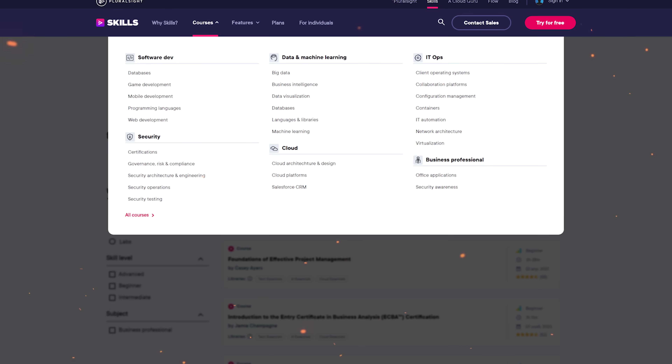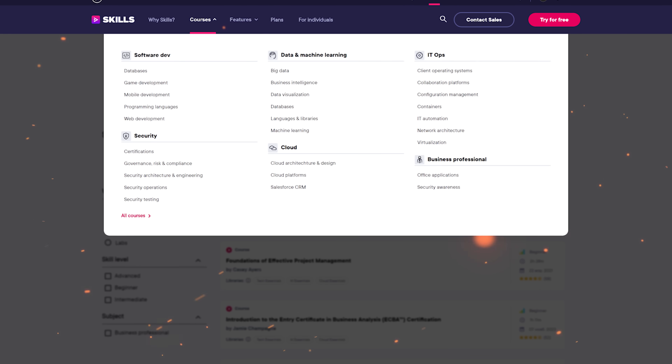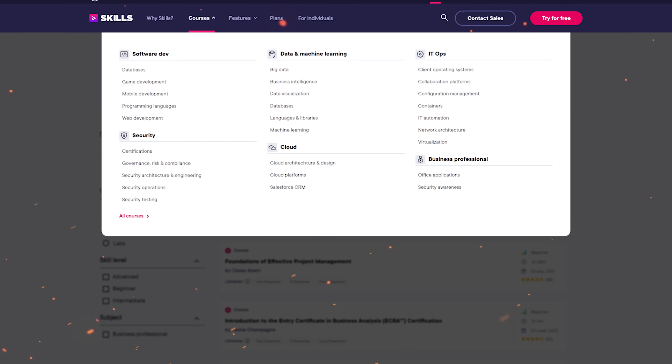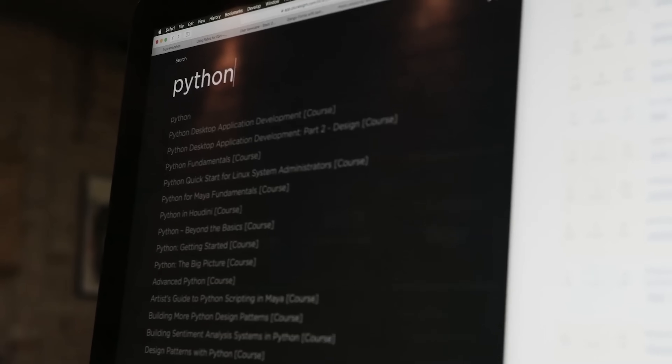Whether you might be into coding, design or cyber security, no matter what it is, they have something for you. And it's not just about watching videos. They have got skill assessments, labs for hands-on practice and prep courses for certifications. In a nutshell, Pluralsight is a place for leveling up your skills and getting ready to tackle new career opportunities.